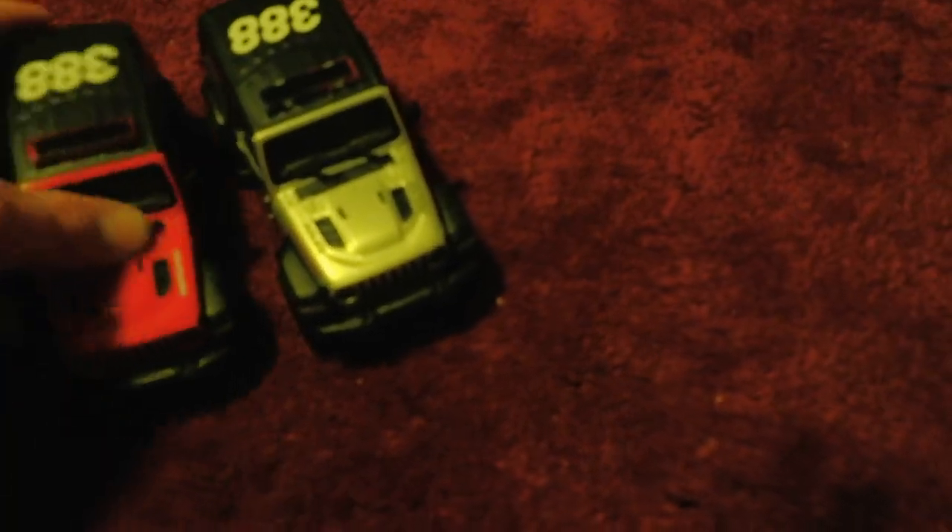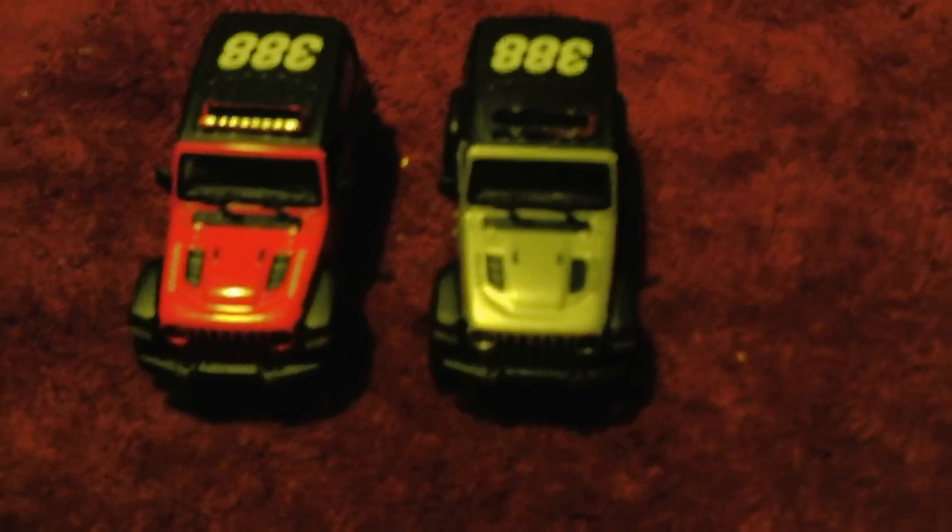One last difference: the firefighter words are printed in white, while the police text is printed in black. And that's about it — I hope you enjoyed this video, thank you for watching, bye!